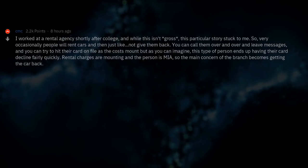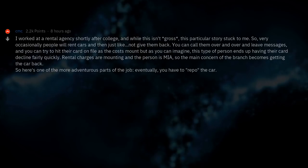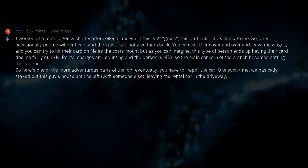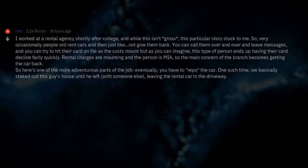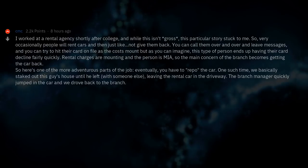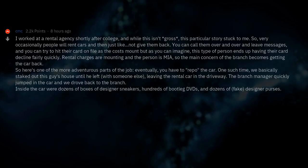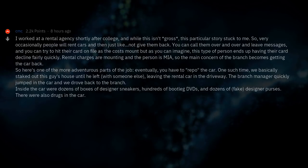The main concern of the branch becomes getting the car back, and here's one of the more adventurous parts of the job: eventually, you have to repo the car. One such time, we basically staked out this guy's house until he left with someone else, leaving the rental car in the driveway. The branch manager quickly jumped in the car and we drove back to the branch. Inside the car were dozens of boxes of designer sneakers, hundreds of bootleg DVDs, dozens of fake designer purses, and drugs.